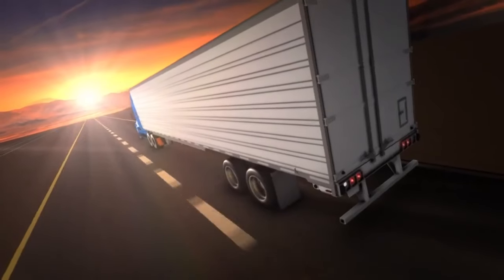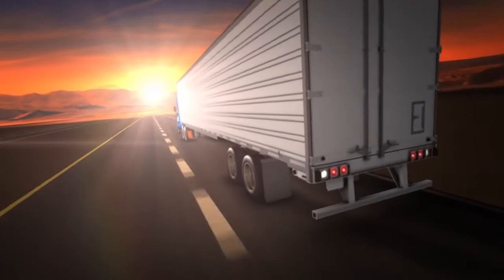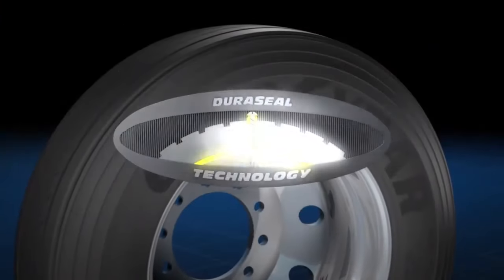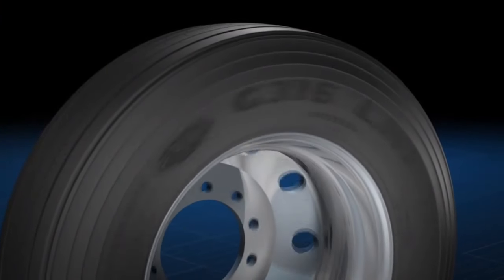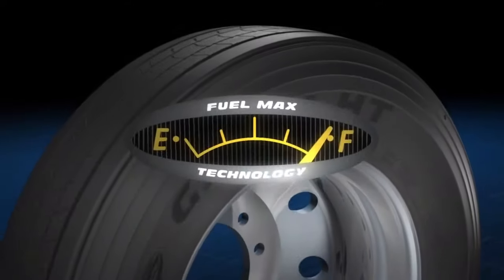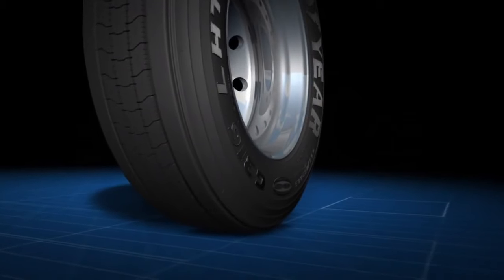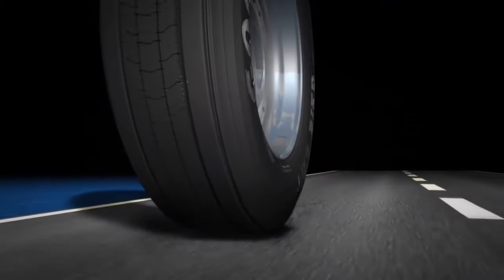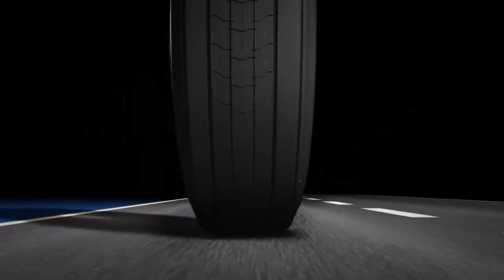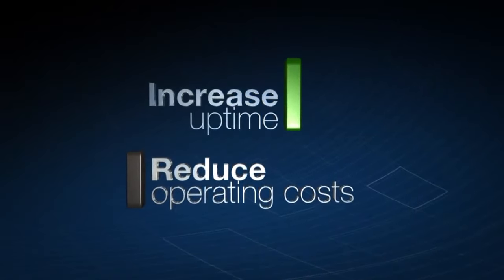Duraseal technology instantly seals punctures to help keep long-haul fleets rolling. Fuel is also an important factor that affects a fleet's bottom line. That's why Goodyear offers Duraseal in a complete line of G316 LHT FuelMax tires featuring FuelMax technology — a special fuel-saving compound that offers low rolling resistance to help improve fuel economy while maintaining long tread life. Fleets can increase uptime while also helping to reduce operating costs.